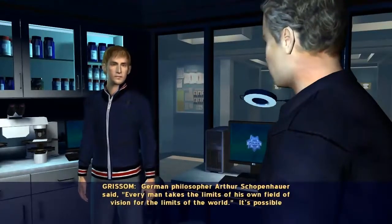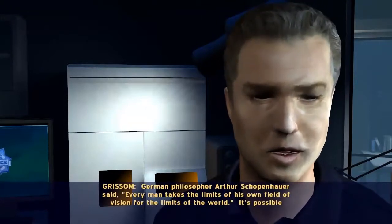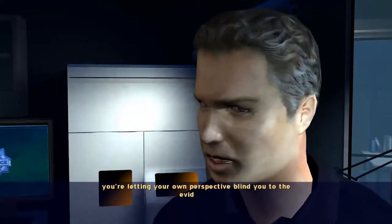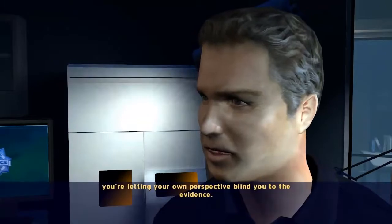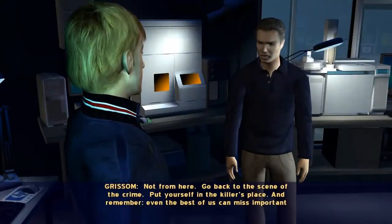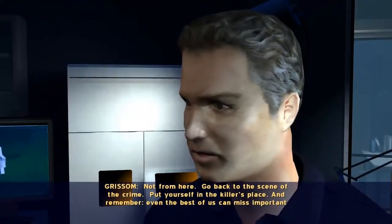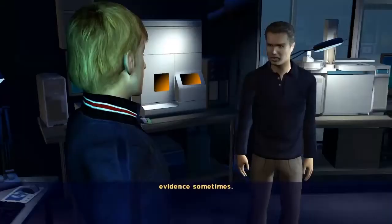German philosopher Arthur Schopenhauer said, 'Every man takes the limits of his own field of vision for the limits of the world.' It's possible you're letting your own perspective blind you to the evidence. Are you seeing something that we're not? Not from here. Go back to the scene of the crime. Put yourself in the killer's place. And remember, even the best of us can miss important evidence sometimes.